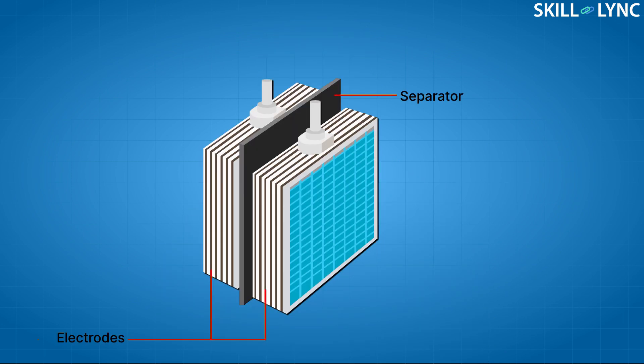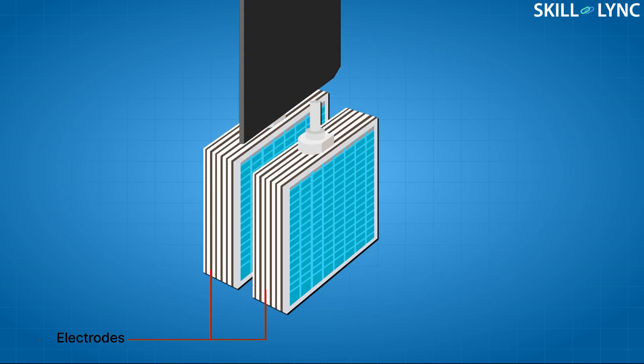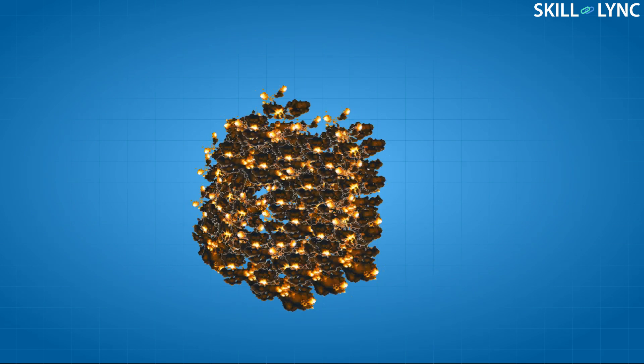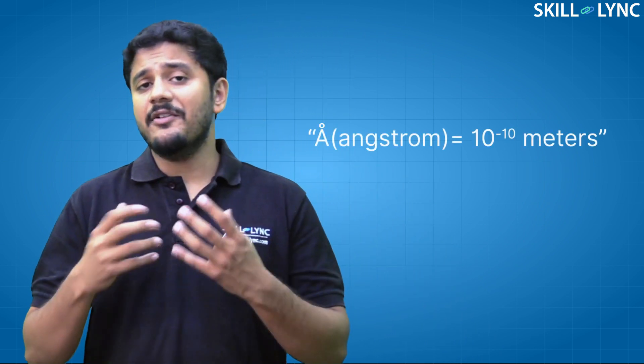The cathode and the anode are normally separated by a separator in the battery. The main function of the separator is to prevent the two electrodes from touching each other and causing a short circuit. The separators used in batteries are normally porous so as to facilitate the flow of charges between the two electrodes. Separators are normally made up of polymeric membranes whose pore sizes are higher than 100 angstroms.